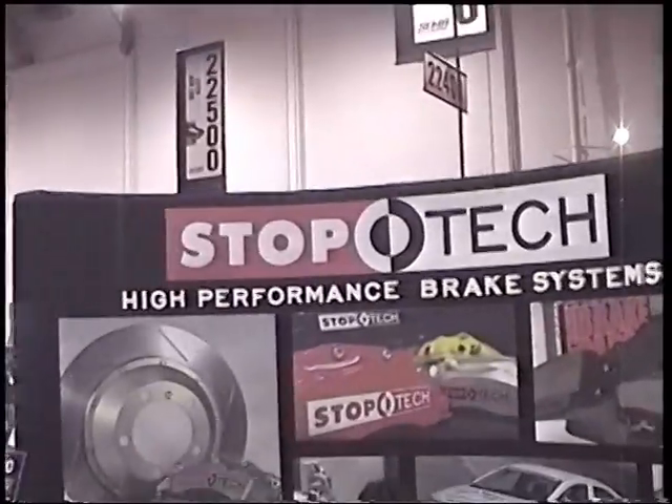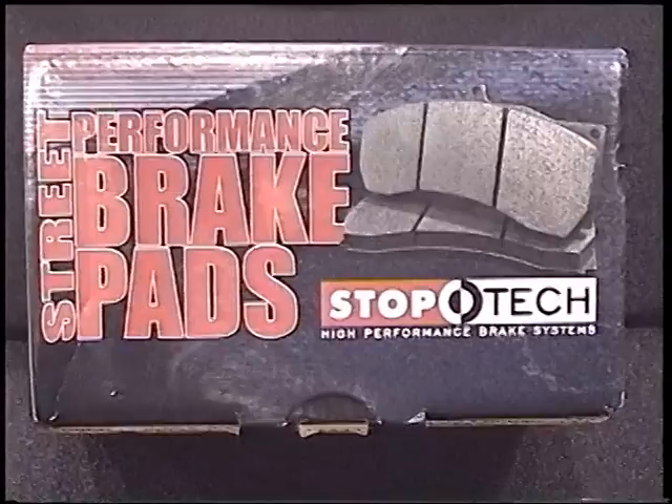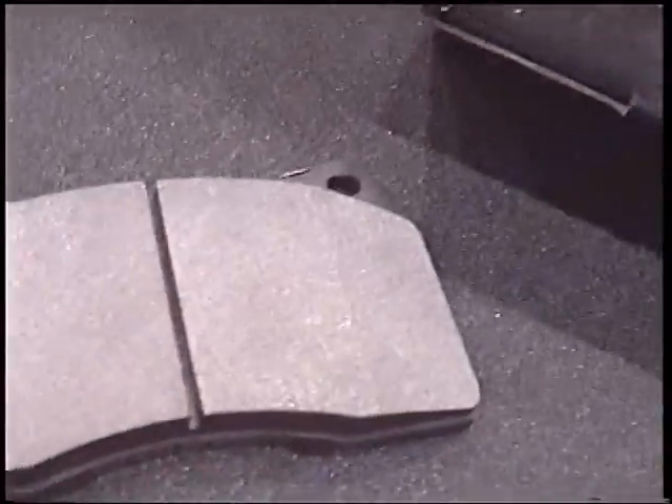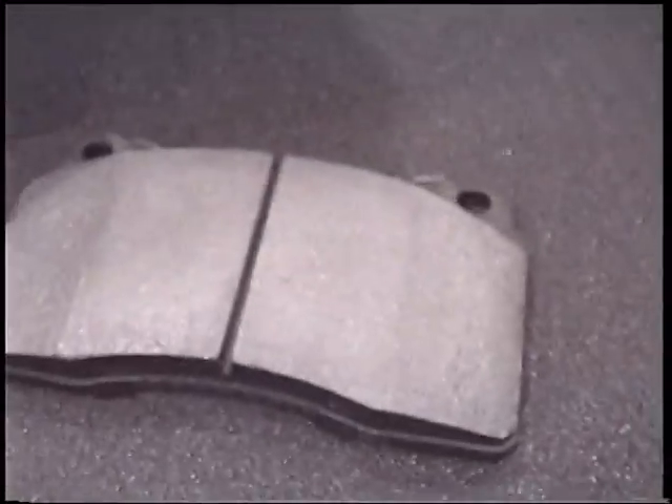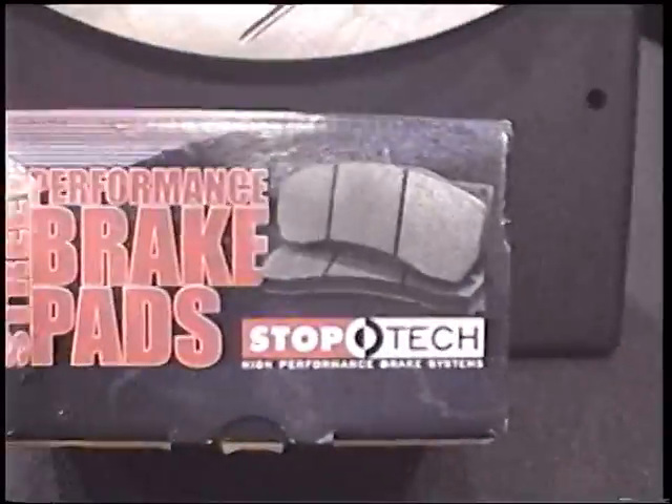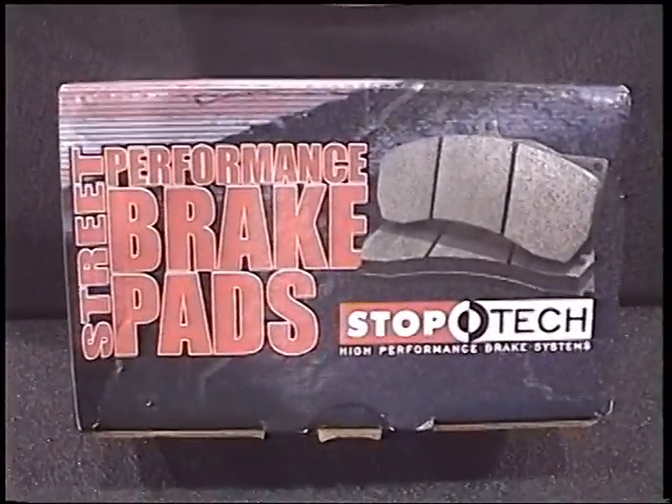It's been another great show for StopTech, Centric Parts, and Power Slot. StopTech introduced its first full line of friction. StopTech's street performance pads provide track capabilities with everyday drivability.